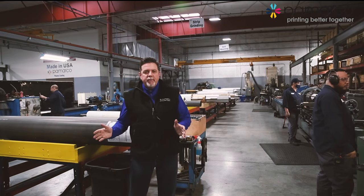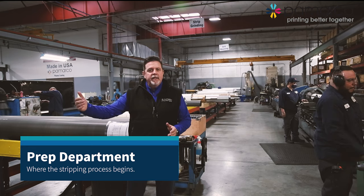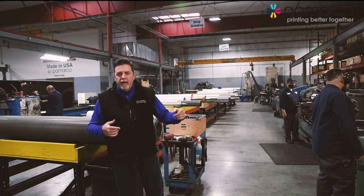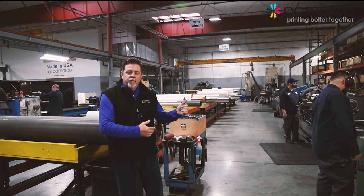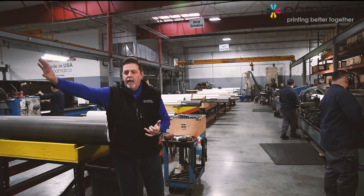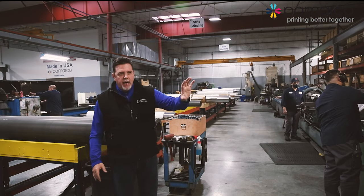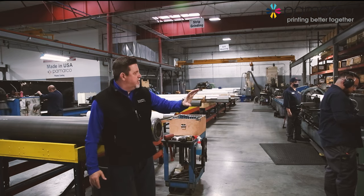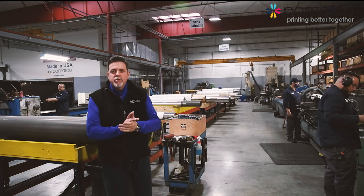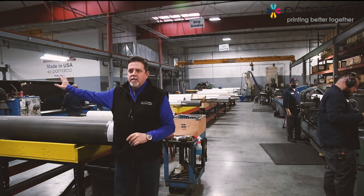This is our prep department. This is where we get the rolls in the condition they're received and we do our stripping and turning of the surfaces to prepare them for our upstream roll processes, which would be coating and eventual laser engraving. Some of these lathes are doing turning down of the surface, and further down we do some grinding as well, getting the surfaces prepared for our next operation.